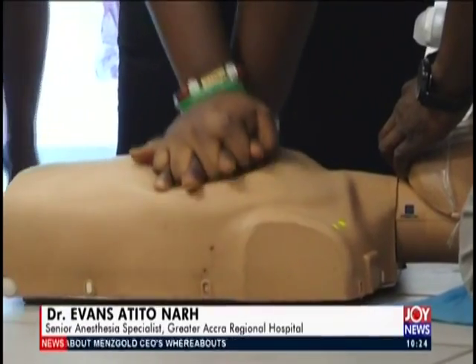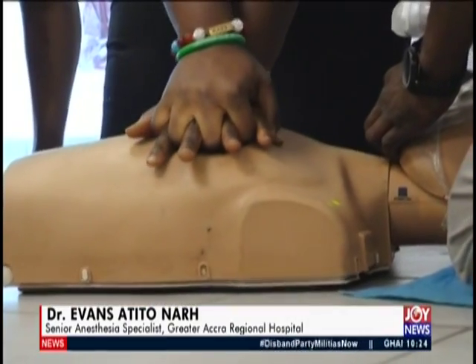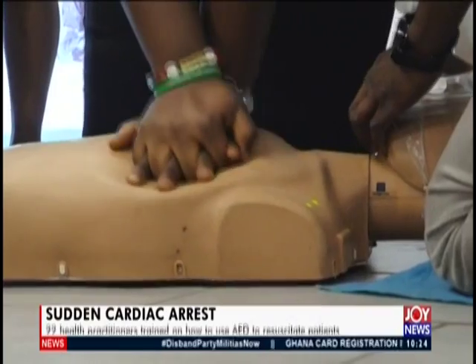We do chest compressions to pump blood out of the heart to the rest of the body, because if your heart stops working and you don't get blood to the rest of the body within five minutes, the person is dead and there is nothing you can do — you can't revive them again. So we have a very short period to revive the person.